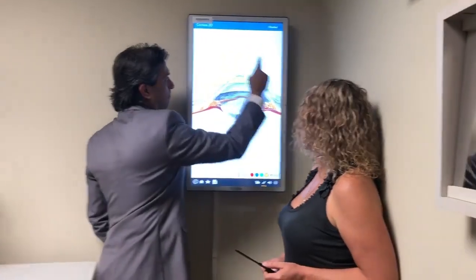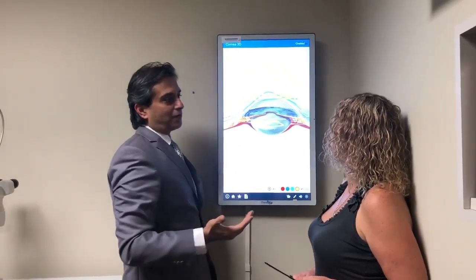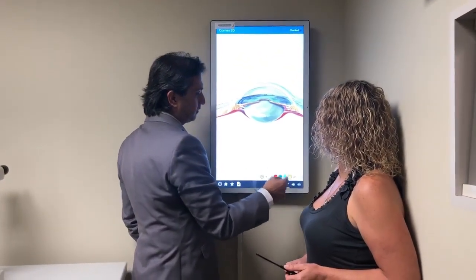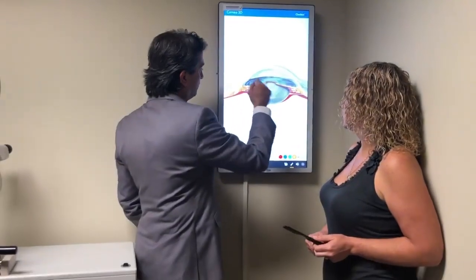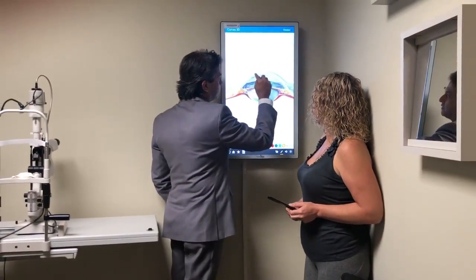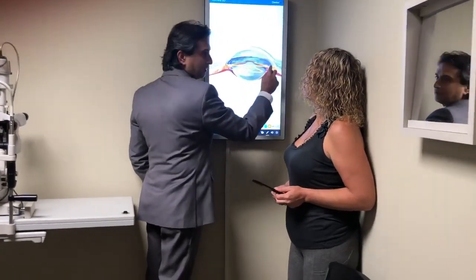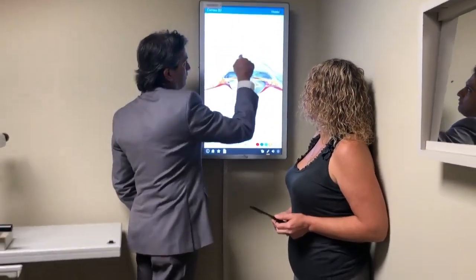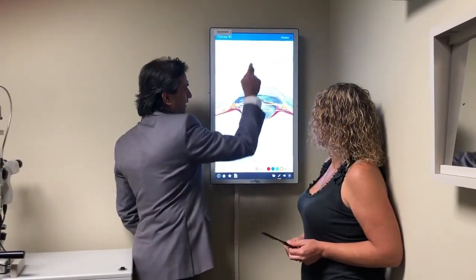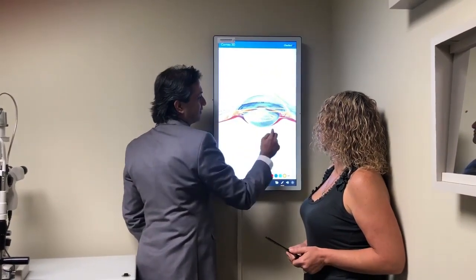Now I can do laser on top of it, or cataract surgery, or put an ICL — no limits to combinations. There are so many combinations we do. You saw the patient we did recently — we flew back to Abu Dhabi. When we do these cases, I can also do Intacs and cataract, or Intacs and ICL. I can do laser on top of Intacs for residual error, or combine laser with cataract or with ICL.